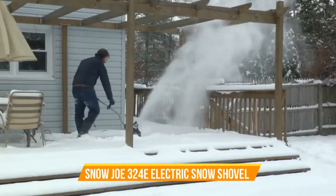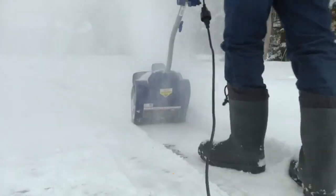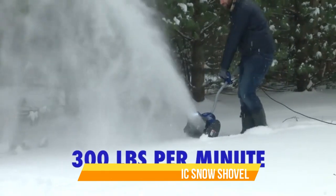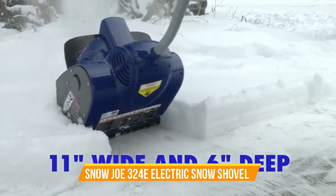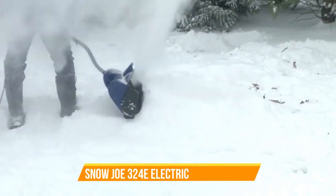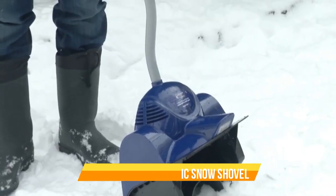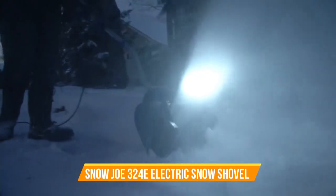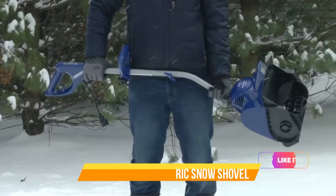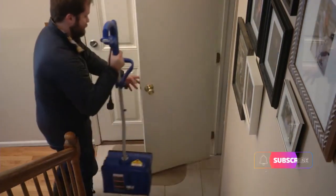Number 9: Snow Joe 324E Electric Snow Shovel. The Snow Joe 324E Electric Snow Shovel is a compact and powerful solution for quick snow removal. With an 11-inch clearing width and a robust 10-amp motor, this electric snow shovel is designed to tackle light to moderate snowfall with ease. The integrated headlights provide enhanced visibility during early mornings or late evenings, so you can clear snow anytime. The Snow Joe 324E is lightweight and easy to maneuver, making it perfect for walkways, steps, decks, and patios. In a sleek blue design, this electric snow shovel is both efficient and convenient. Take the hassle out of winter snow removal with the Snow Joe 324E Electric Snow Shovel with Headlights.